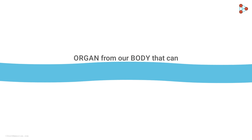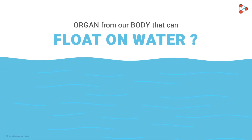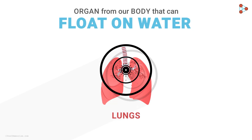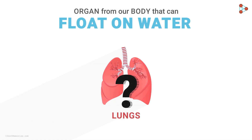Is there any organ in our body that can float on water? If your answer is that there is no such organ, you are probably wrong, because we have the exception of lungs. Yes, surprisingly, the only organ in the human body that can float on water is the pair of lungs — and there are many other interesting facts about lungs too.